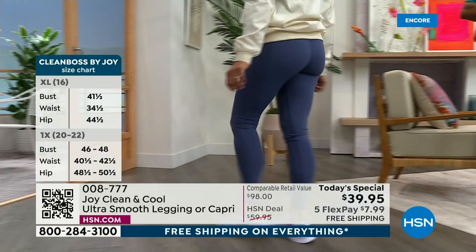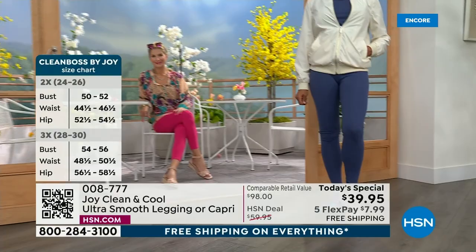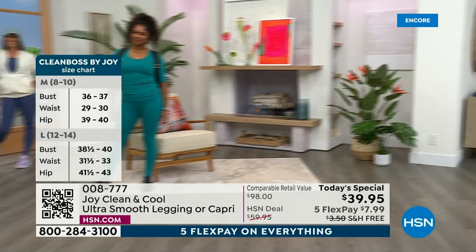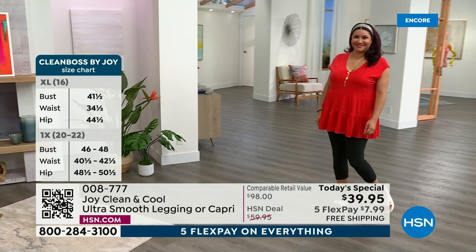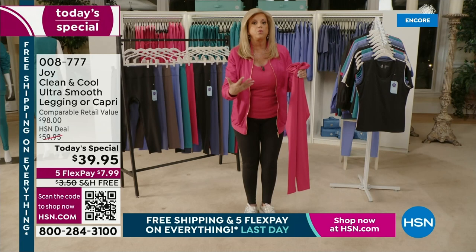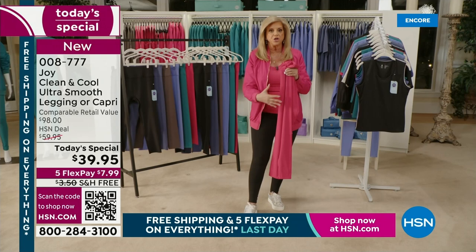I wear leggings every day. I wear them not only at home but to meetings. I wear them with pumps, I wear them with boots in the winter. And these are cooling, so these are all season — certainly for the spring and summer. Features and benefits: if this doesn't make you say, I have to get it for my mother, my sister, my daughter, myself — you're going to put them on.